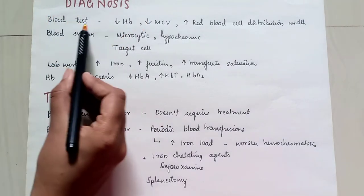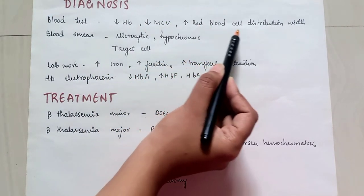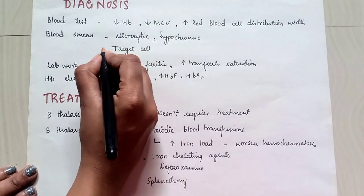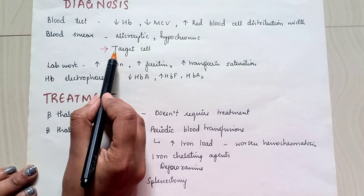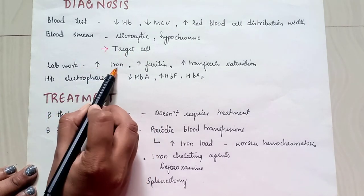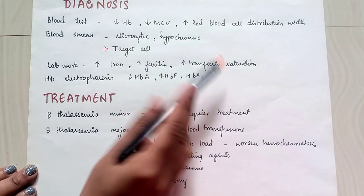Diagnosis: in blood tests we see decreased hemoglobin, decreased volume, and increased red blood cell distribution width. On blood smear, it is microcytic and hypochromic with target cells present. In lab work, we see increased iron, increased ferritin, and increased transferrin saturation.